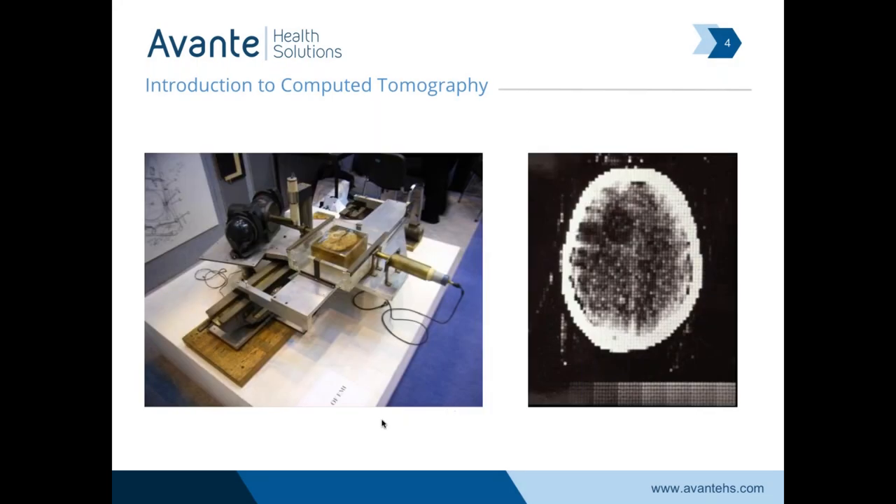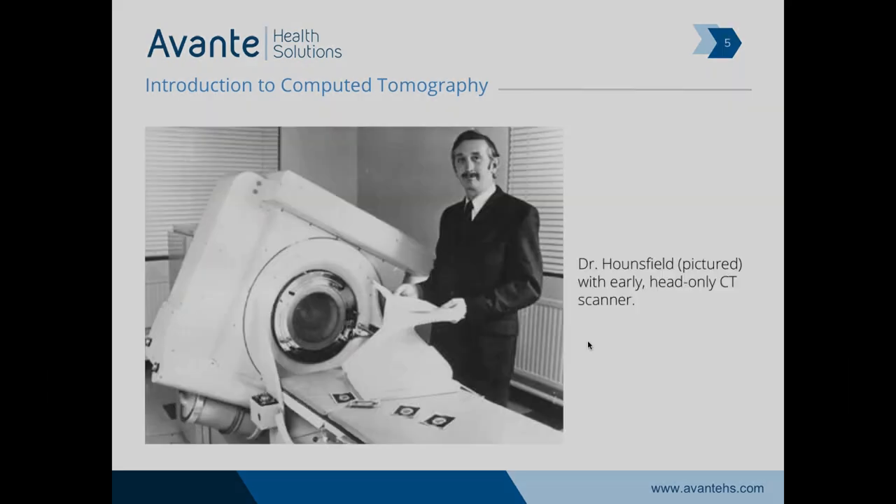Here are some cool pictures of the first CTs. This is the lathe prototype that Godfrey Hounsfield and Ambrose came up with. One of the first images is a sectional image of a brain — you can see it's highly pixelated, differing greatly from the images we see today on CT. Another picture shows Dr. Hounsfield with a very early scanner that was head-only.